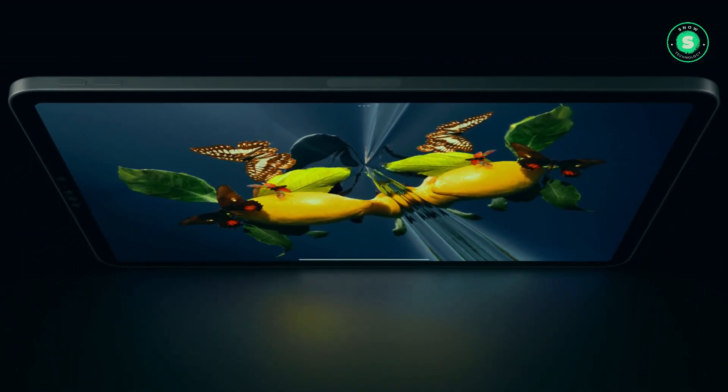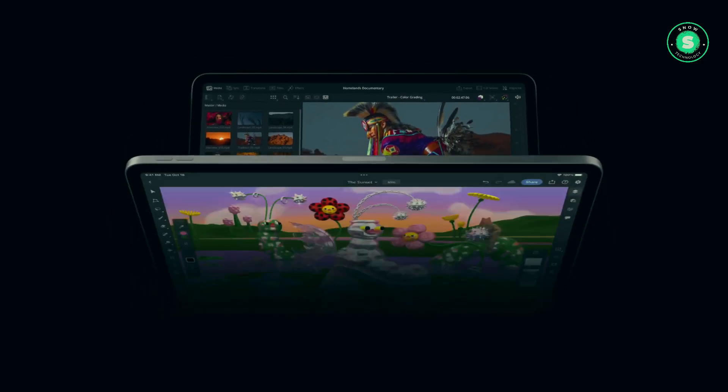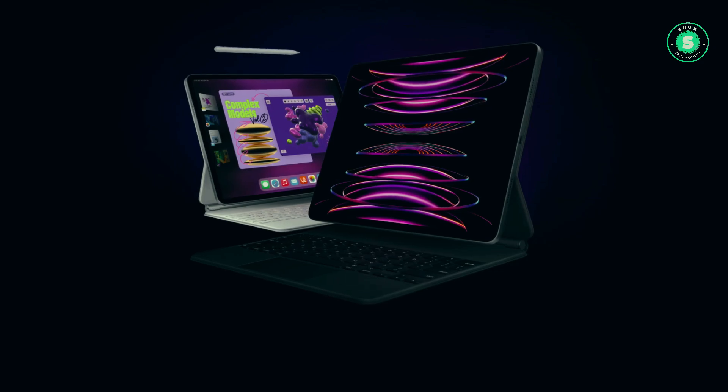Hi everyone, welcome to our channel. I hope you're having a fantastic day. In this video we're going to talk about reasons why you should wait for the OLED iPad Pro and not buy the M2 iPad Pro right now.